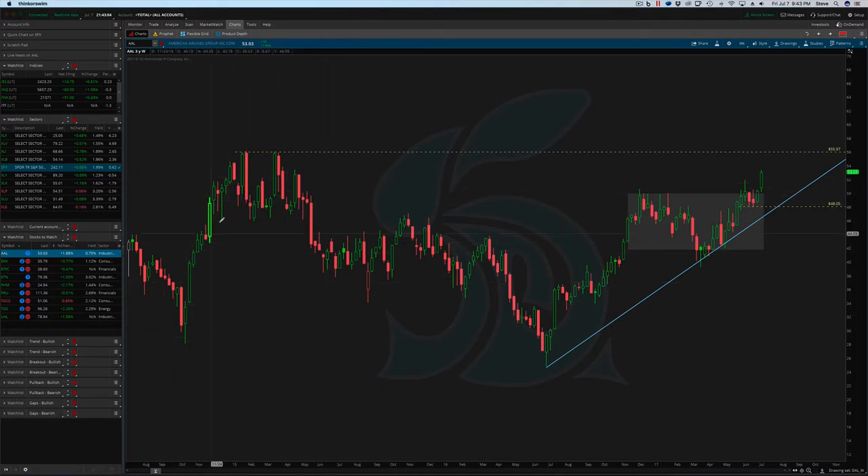Look at every time we've hit that 56 — we've pulled right back, hit 56, big down day or down week. Hit 56, big down week. And now we're coming into it again. We're expecting to see maybe some resistance here. But that's not to say that resistance can't eventually be broken, and maybe we trade above 56 and keep moving higher.